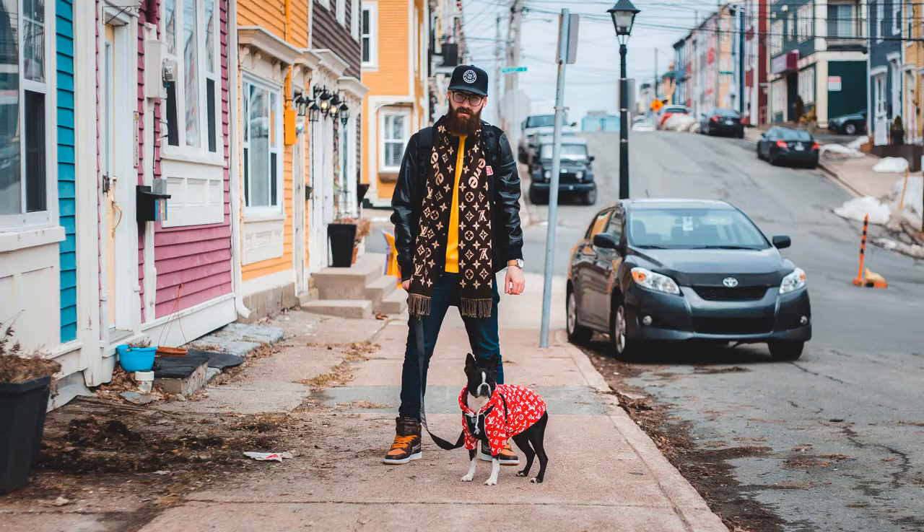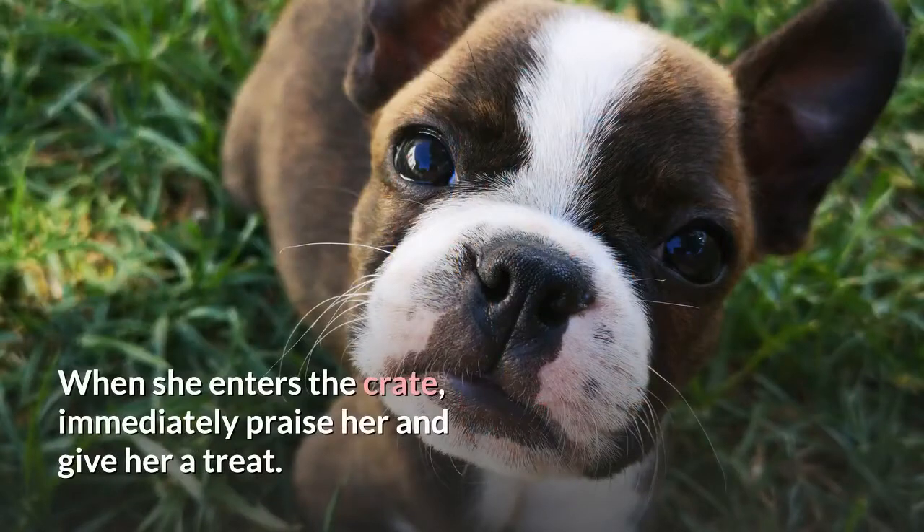As your dog begins to enter the crate more willingly, add a verbal command such as 'kennel' to this action. When she enters the crate, immediately praise her and give her a treat.